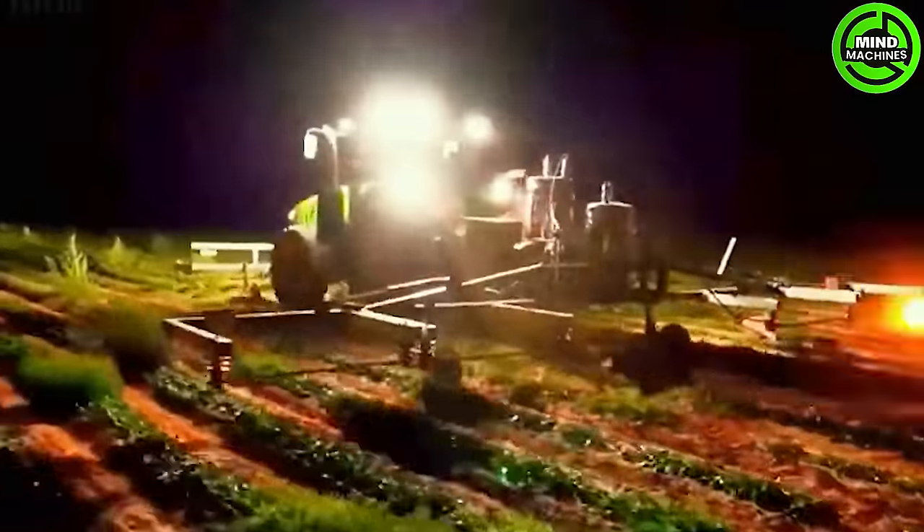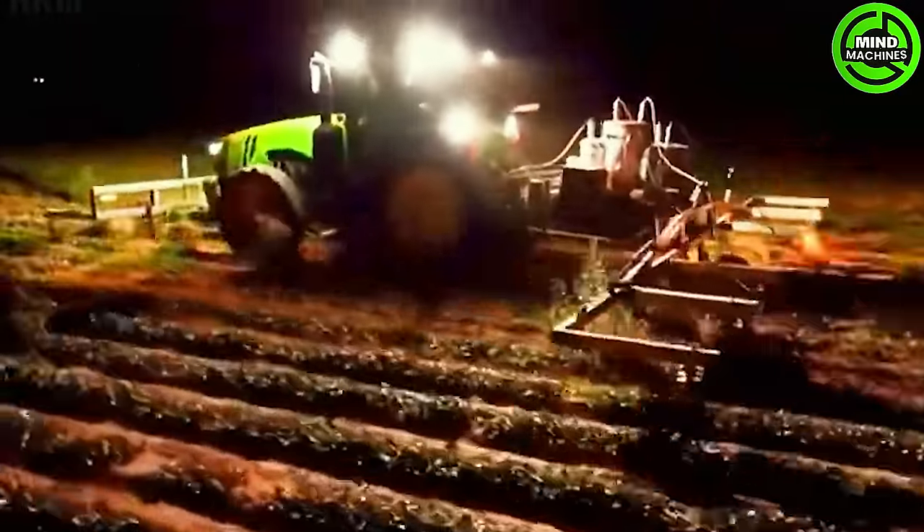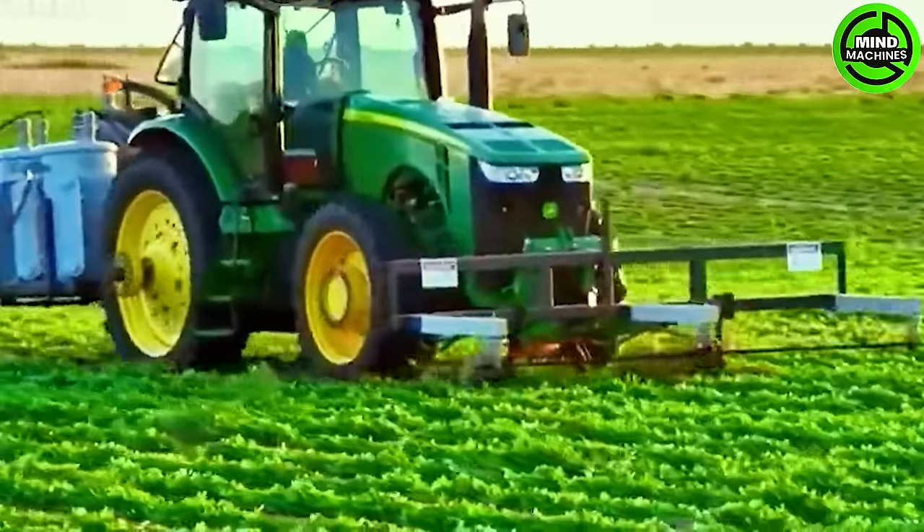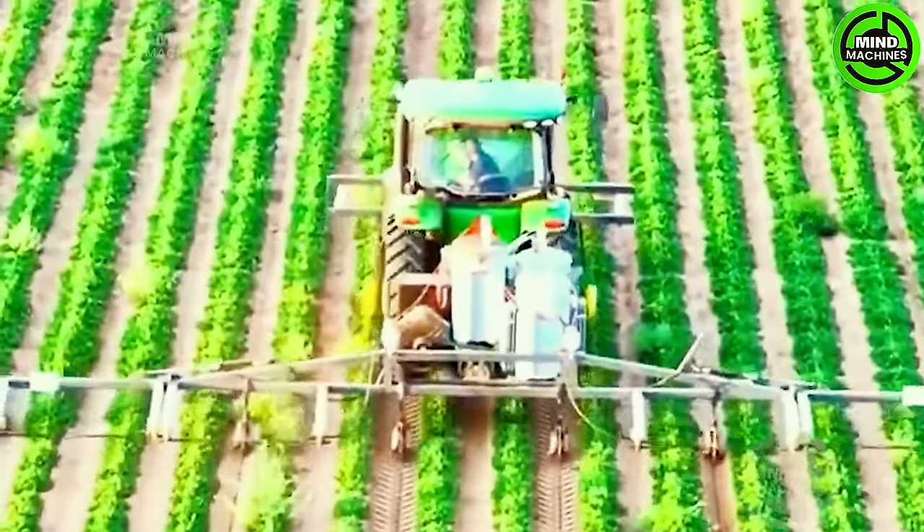The garden laser eradicates weeds at a pace 20 times faster than manual removal. It possesses the capability to differentiate between weeds, plants, or seeds.